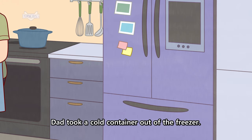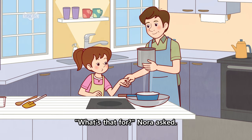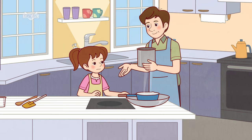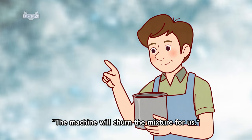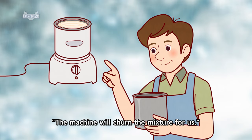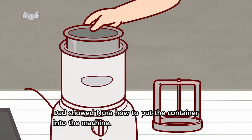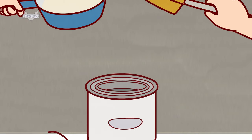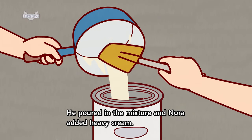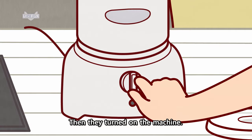Dad took a cold container out of the freezer. "What's that for?" Nora asked. "It's for an ice cream machine," Dad said. "The machine will churn the mixture for us." "Cool!" Nora said. Dad showed Nora how to put the container into the machine. He poured in the mixture and Nora added heavy cream. Then they turned on the machine.